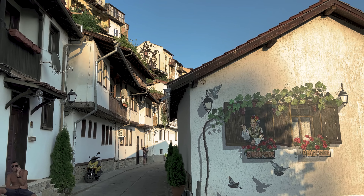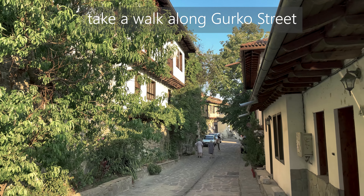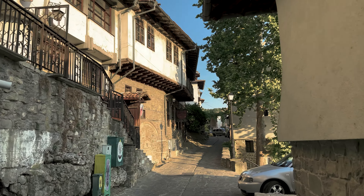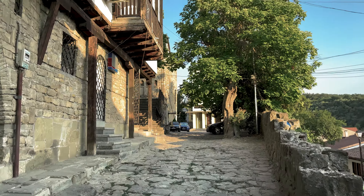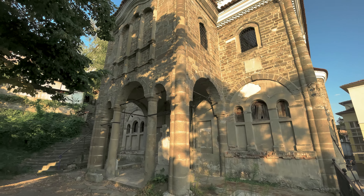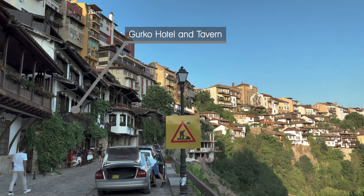Another thing not to be missed in the city is to take a walk along Gurko Street. Named in commemoration of Russian General Iosif Vladimirovich Romeyko-Gurko, who liberated Veliko Tarnovo in 1877 during the Russo-Turkish War, Gurko Street is one of the prettiest streets in the old town. Numerous gorgeous old buildings line this historic cobbled street, making for a wonderful stroll with glimpses of the Yantra River along the way. And while you're there, don't miss having lunch or dinner at our favorite restaurant in Veliko Tarnovo, with a view of the Yantra River.